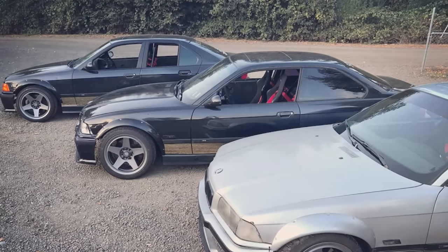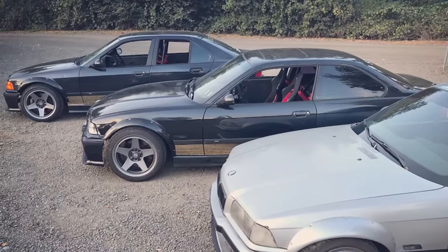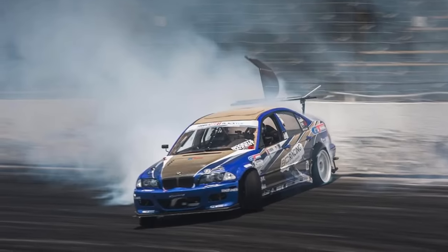That's the background on E36s and E46s so you can decide whether to believe what I'm telling you in this video. I've been drifting them forever — I think my first one was 2004 or 2005, so it really is almost 20 years. I have Chelsea, my wife, with me. She also knows a lot about these cars and will fill in the gaps.